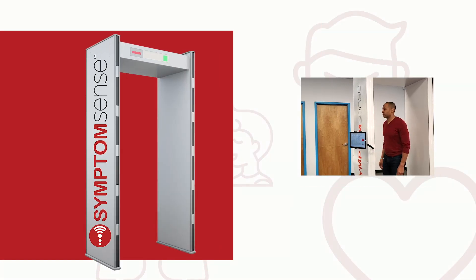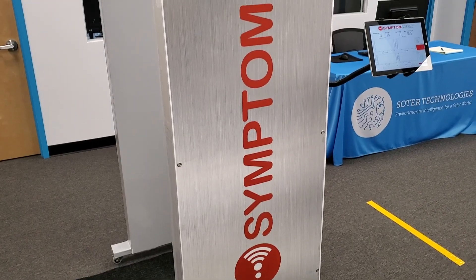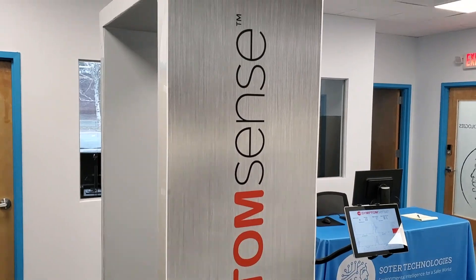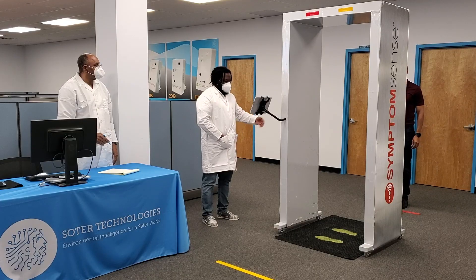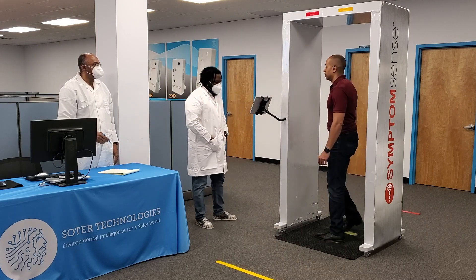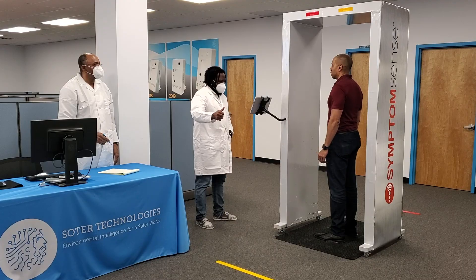Sader Technology SymptomSense is a medical evaluation gateway designed to quickly screen individuals prior to entering public places for known symptoms of illness. The user experience is similar to when people are screened at airport security checkpoints for non-permitted travel items. A SymptomSense body scan is accomplished in approximately five seconds.